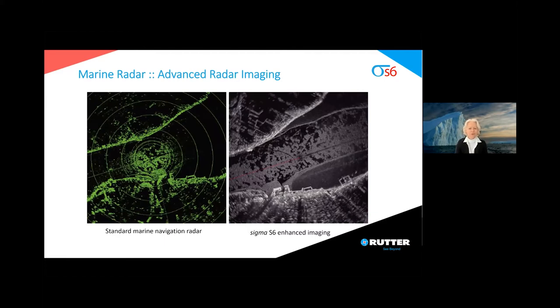Rutter was one of the first companies to enter the market with their Sigma S6 Ice Navigator, which may have been driven by the icebergs around Newfoundland and St. John's. Anyone who has seen a presentation from Rutter in the past will have seen a comparison between the standard marine radar, shown on the left side, and Rutter's enhanced imaging capability from the St. Lawrence Seaway. The Rutter image is on the right side.